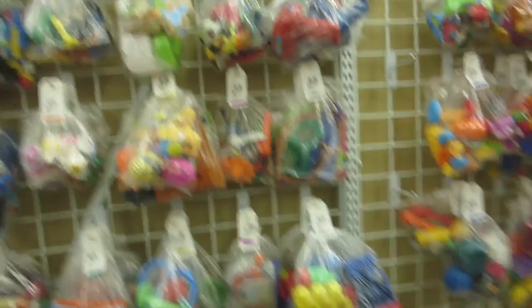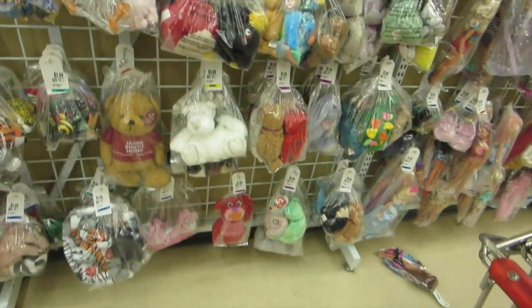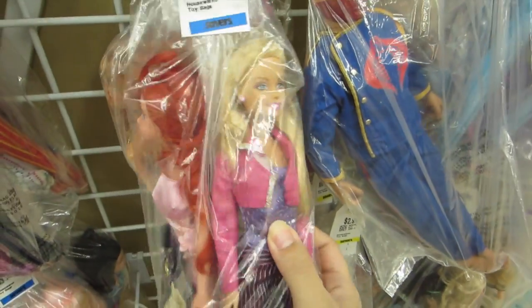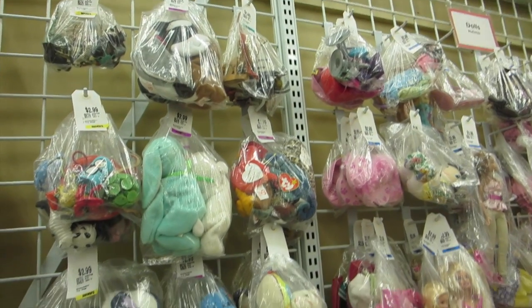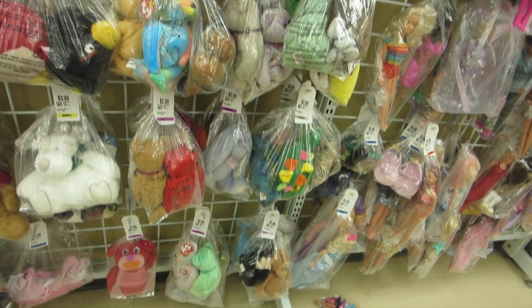As you can see, Savers is really nicely organized and they have a lot — I'm saying a lot of toys. And they're really nicely priced too. These two dolls aren't fully dressed and they're only $5.99 together. They're really nice. And here they have some Beanie Babies.